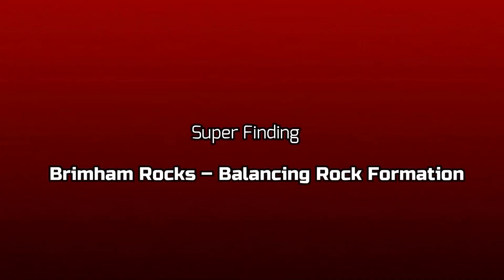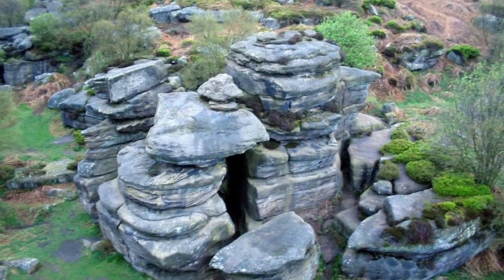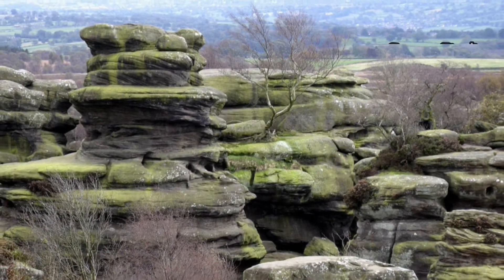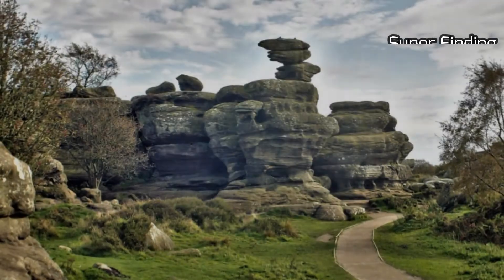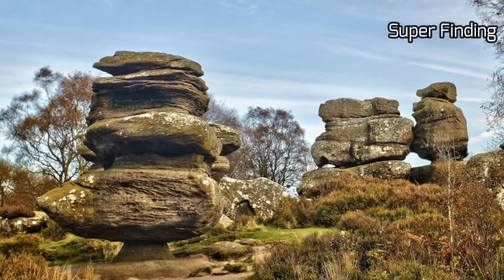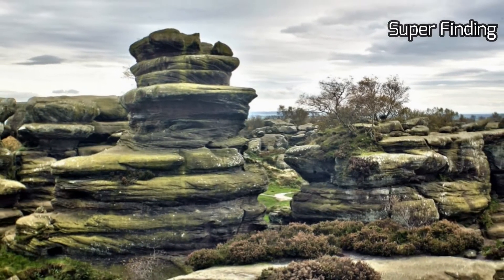Welcome to another video featuring Brimham Rocks, the balancing rock formations. Brimham Rocks are collections of weird and wonderful balancing rock formations on Brimham Moor in North Yorkshire, England. The rocks stand at a height of nearly 30 feet in an area owned by the National Trust, part of the Nidderdale Area of Outstanding Natural Beauty. The area was recognized as a Site of Special Scientific Interest in 1958.